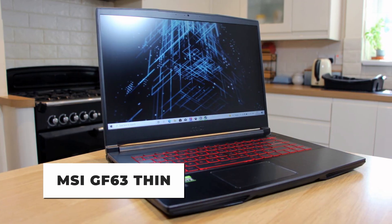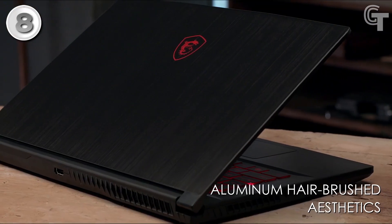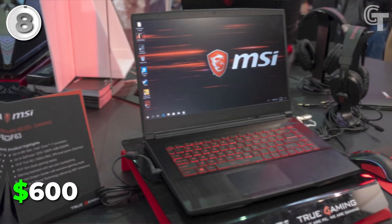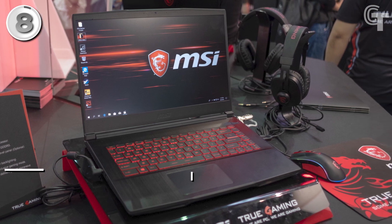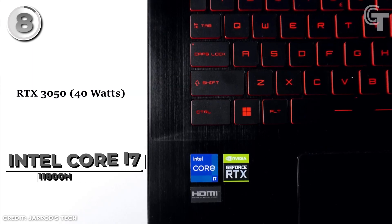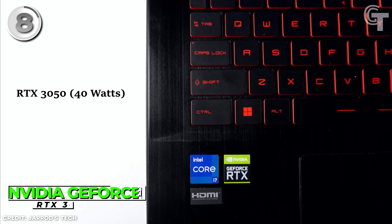MSI GF63 Thin. The MSI GF63 Thin is a remarkable gaming laptop that defies expectations by offering impressive performance at a surprisingly low cost. Priced around $600, it stands out as an excellent value for gamers on a budget. It is equipped with an Intel Core i7-11800H CPU and an NVIDIA GeForce RTX 3050 Ti graphics card.